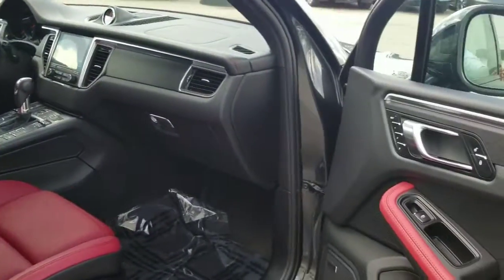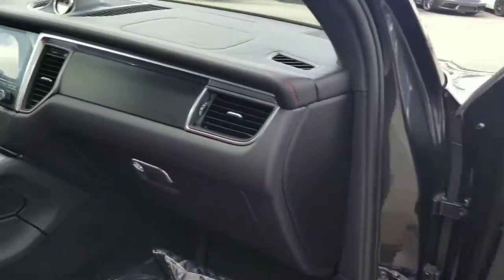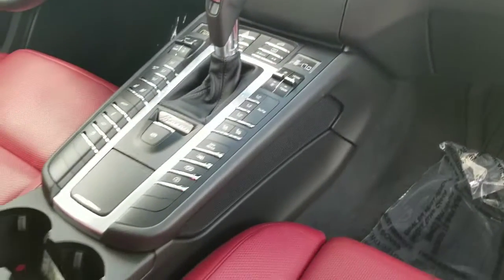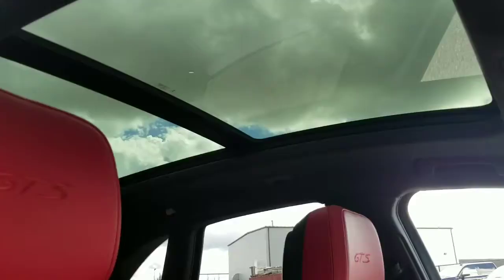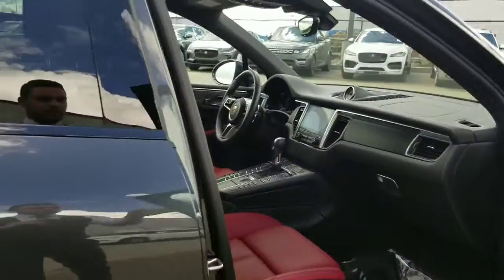Inside we've got the garnet red interior with black brushed aluminum, full leather dashboard with contrast stitching, and navigation. It's equipped with heated and air-cooled seats, the GTS emblem, a panoramic roof, and 14-way seats.